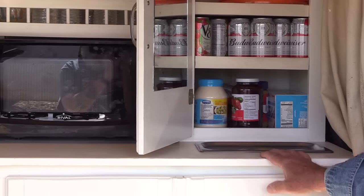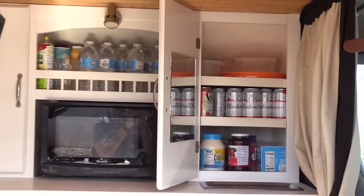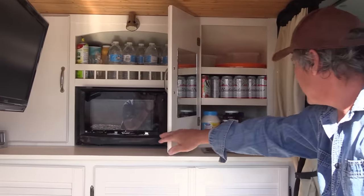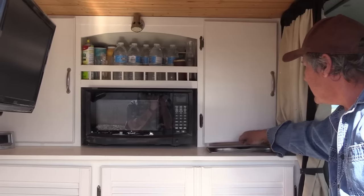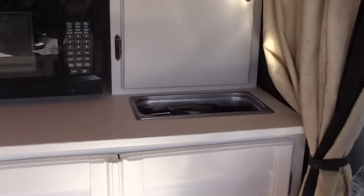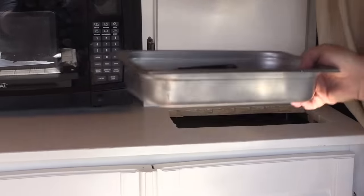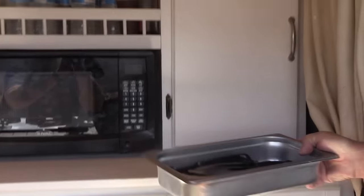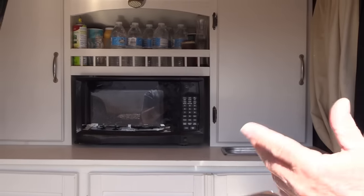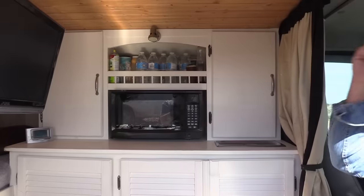Now looking at the kitchen — the important things: beer, and vegetables to get my nutrition. My dishes — that's all the dishes I have — and silverware. I did have a sink but I took it all out because it was worthless. I just didn't use it enough to make it worth it. You just make a big mess trying to do something in the van.